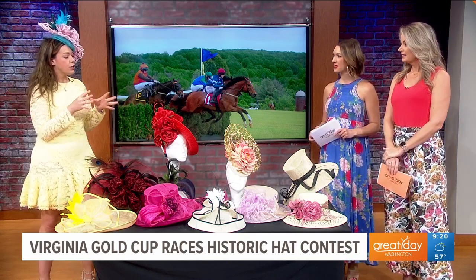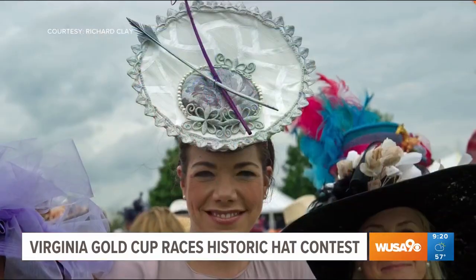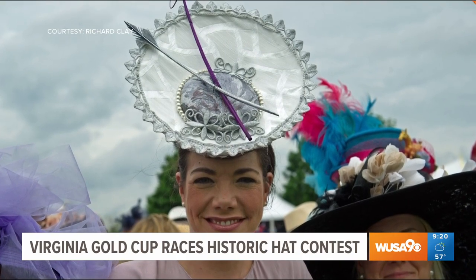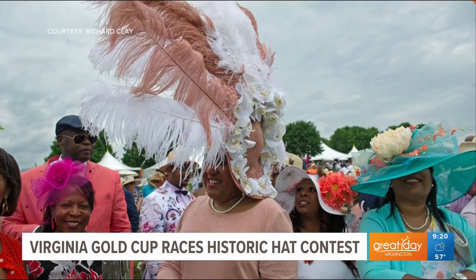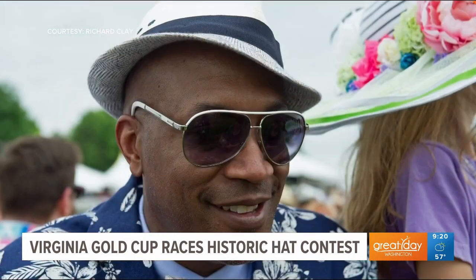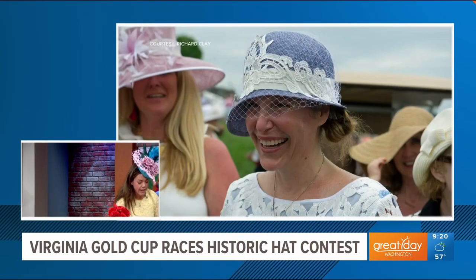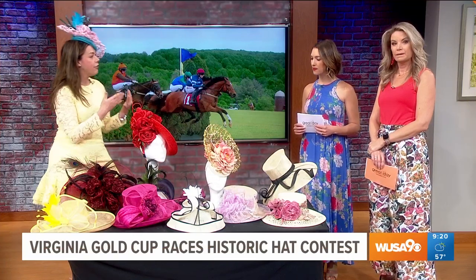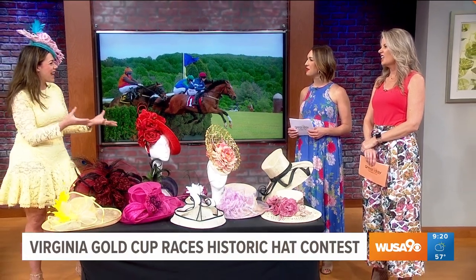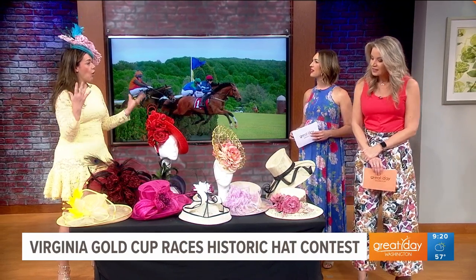The number one thing is to make sure you're choosing a hat in appropriate materials. This is the first Saturday in May, so you want spring and summer materials — your sinamay, which is a straw material. You can have cloth accents, but in a very summer material. You don't want felt, really dark fall colors, or heavy materials. You want it to be appropriate and go with your outfit so it all coordinates together.